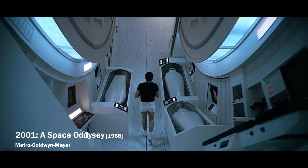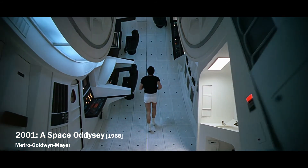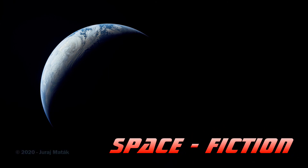So the next time you want to make a run around a rotating space station, think about which direction you want to go. Thank you for watching and don't forget to click the subscribe button if you want to see other amazing videos from the world of space fiction. If you want to share your opinion, just leave a message in the section below.